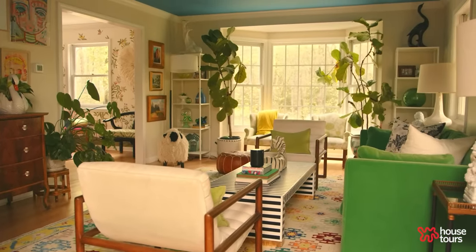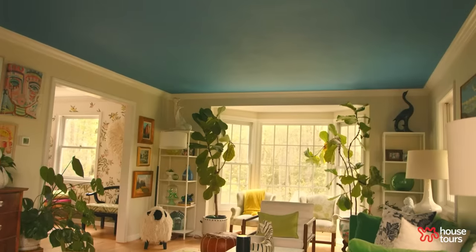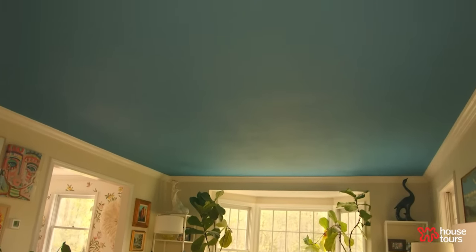I love the look of a big, bold, colorful ceiling. So for this house I knew I wanted to bring color into the ceiling, and that was the very first thing I did when we moved in.